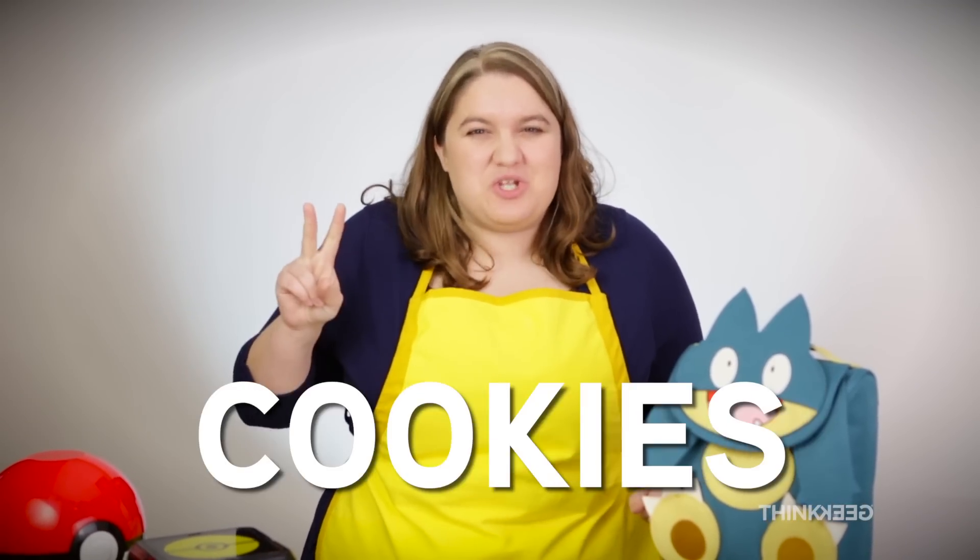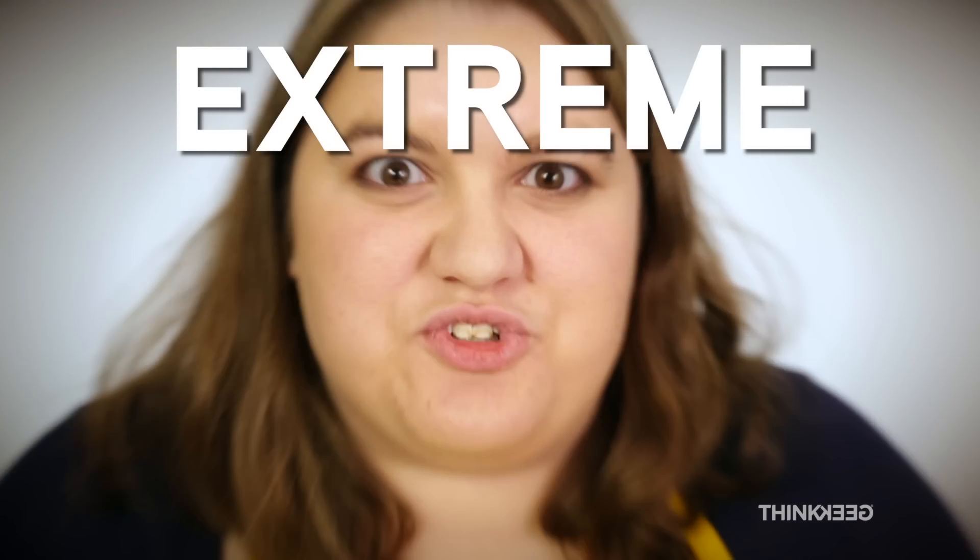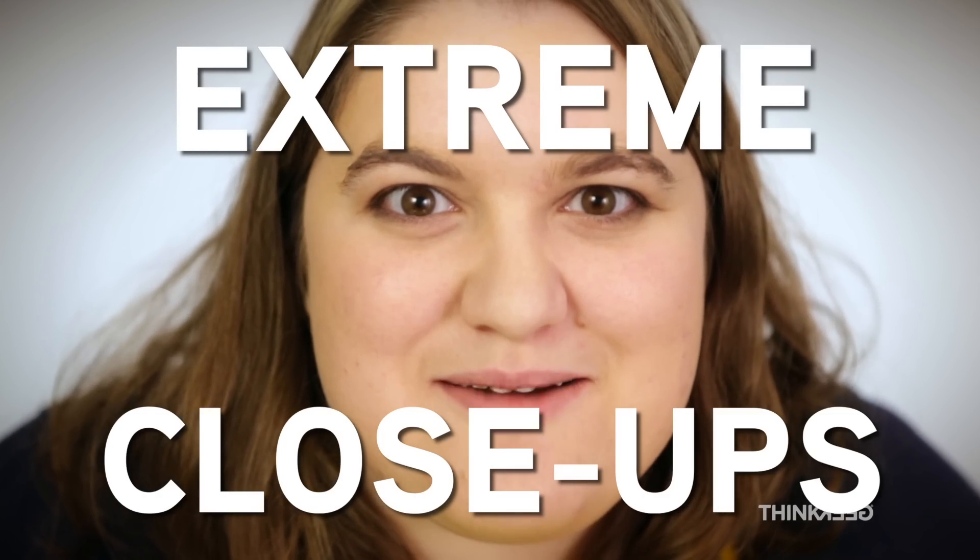Hello! I'm Erin, and I'm here today to talk to you about my three favorite things. 1. Pokemon. 2. Cookies. 3. Extreme Close-Ups!